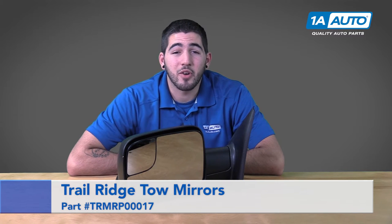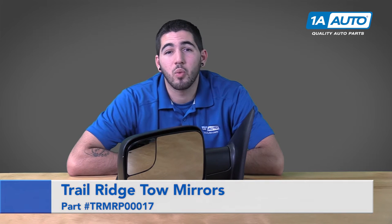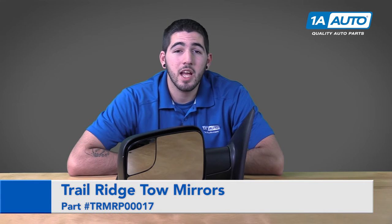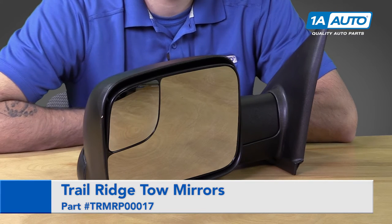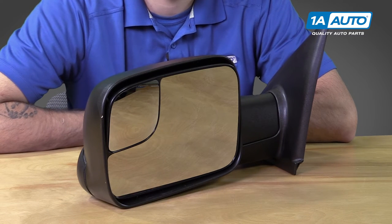Hi, I'm Tony with 1A Auto, here to talk to you today about our exciting new line of Trail Ridge truck accessories available through 1aauto.com. Here we have the 2002 to 2009 Dodge full size truck tow mirror upgrade.